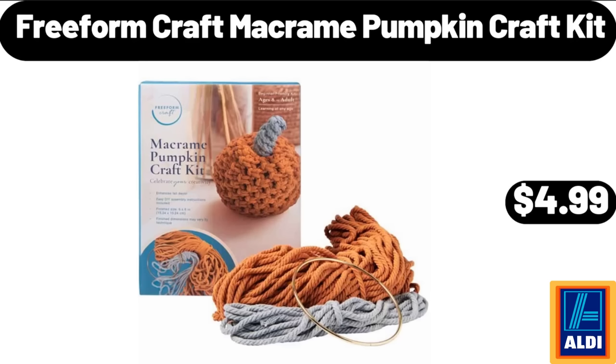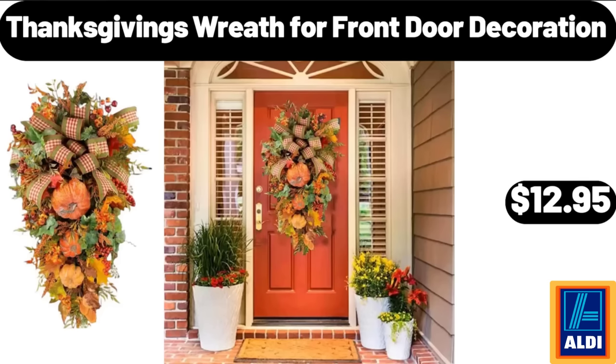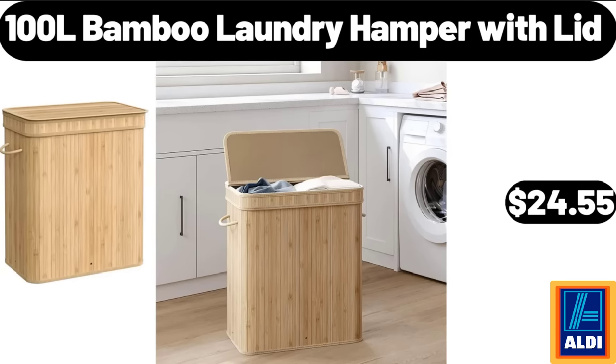Freeform Craft Macrame Pumpkin Craft Kit, $4.99. Steamer with Removable Nonstick Pot, $32.99. Thanksgiving Wreath for Front Door Decoration, $12.95. 100L Bamboo Laundry Hamper with Lid, $24.55.